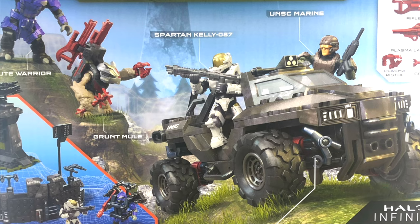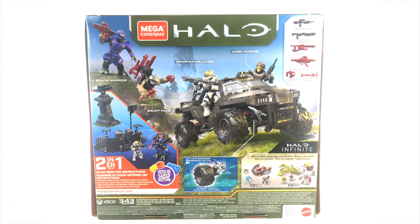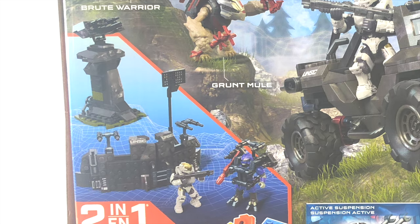This thing looks fantastic, man. The four figures are awesome, the vehicle looks like it packs a real punch, and the alt build is outstanding. So Warthog Run music at the ready fellas — we're storming into Halo Infinite today.